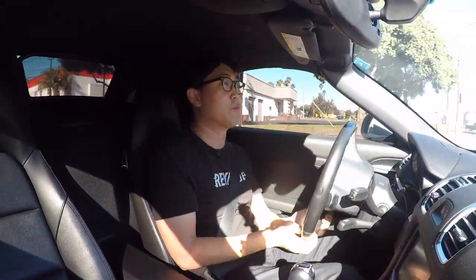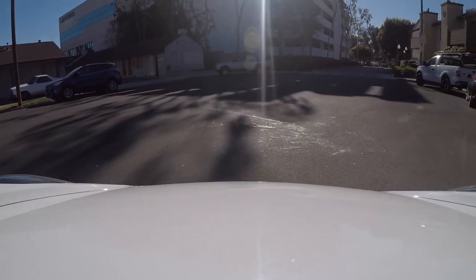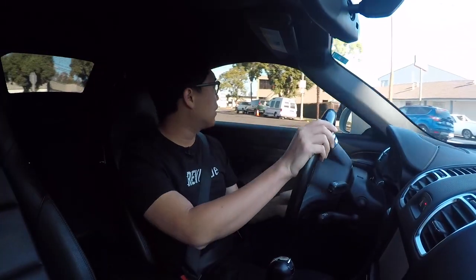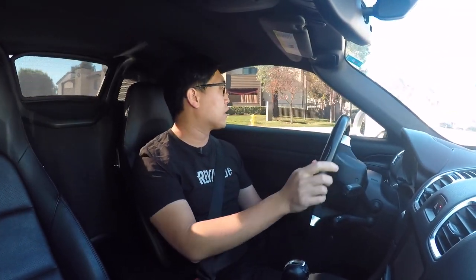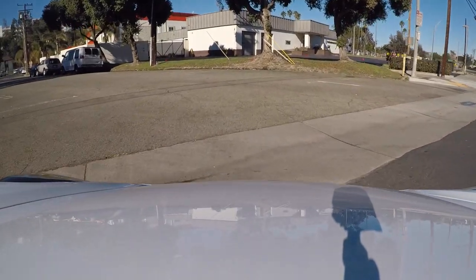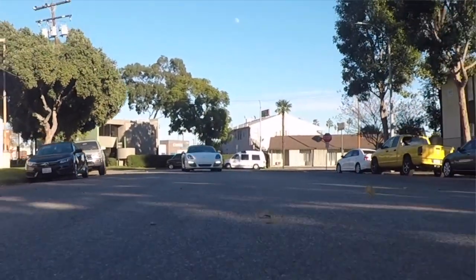We're going to be doing our usual creak test up here. It's not bad — I hear a little bit of something, but for a 2014 with 56,000 miles, it's honestly really not that bad. Let's go around again one more time. Yeah, that's not bad at all. Feels really solid. This is probably one of the stiffest convertibles I've ever driven, actually.